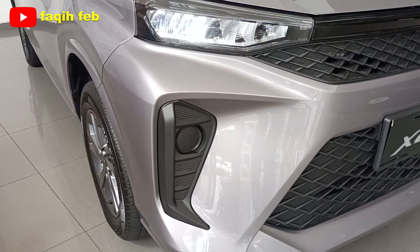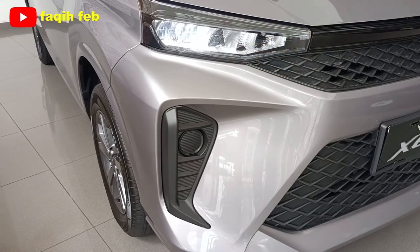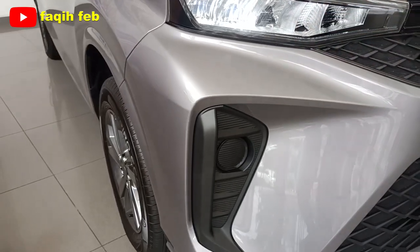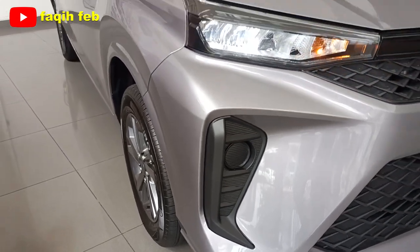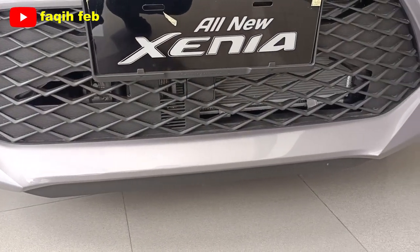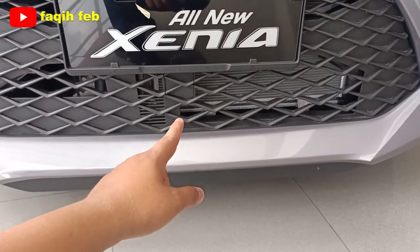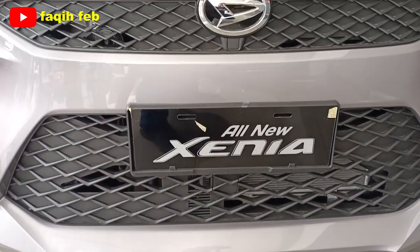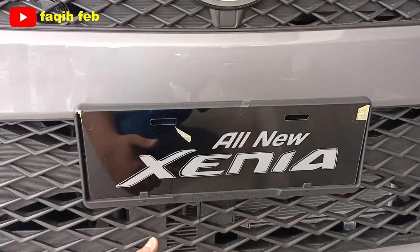Bagian bawah, khusus untuk varian tipe X dan tipe M belum ada lampu foglampnya. Foglamp tersedia di varian tipe R 1300 dan tipe R 1500 cc. Sudah ada foglamp dengan hose warna hitam. Bagian bumper senada dengan warna bodi. Kisi udara saluran pendingin di bagian bawah cukup besar untuk memaksimalkan pendinginan. Pemisah di antara grill bagian atas dan bagian bawah desainnya lebih tebal.